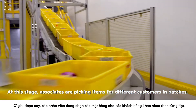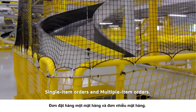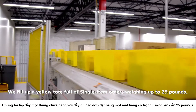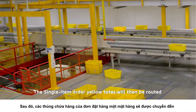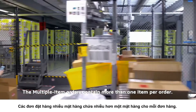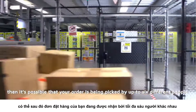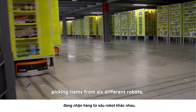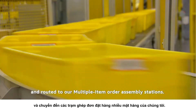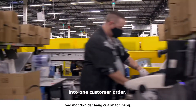At this stage, associates are picking items for different customers in batches. The two types of picking processes are single item orders and multiple item orders. Single item orders contain only one item per customer order — we fill a yellow tote with single item orders weighing up to 25 pounds, which are then routed to the singles pack lines. Multiple item orders contain more than one item; if your order has six items all in this building, up to six different people may be picking from six different robots, with all items needing to be brought together. Your items are placed in available yellow totes, routed to multiple item order assembly stations, and re-binned into one customer order.